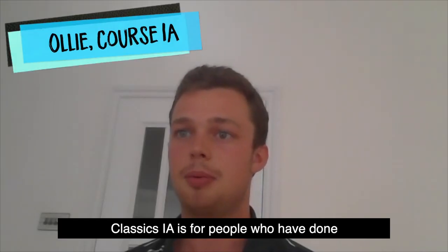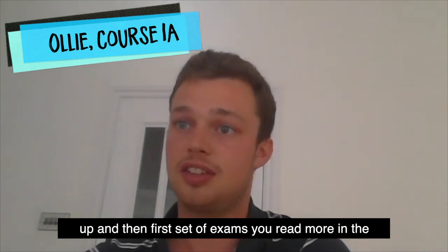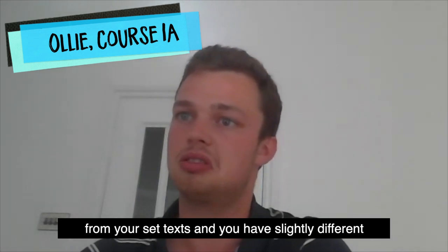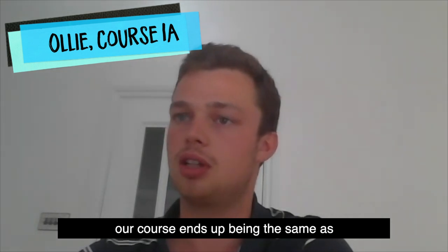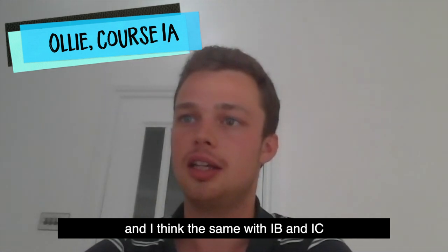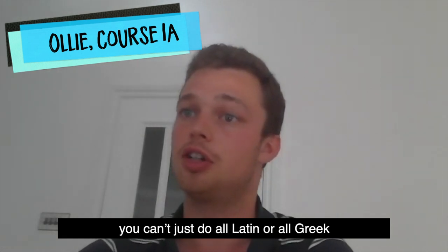Classics 1A is for people who've done Latin and Greek at A level already. The main difference is the language teaching you receive and the first set of exams — you read more in the original text, so you have to read more Latin and Greek from your set texts, and you have a slightly different tutorial structure sometimes. But essentially after the first year and a half, your course ends up being the same as anyone else doing course 1. With course 1A — and I think also 1B and C — you have to do finals in both Latin and Greek papers. You can't just do all Latin or all Greek.